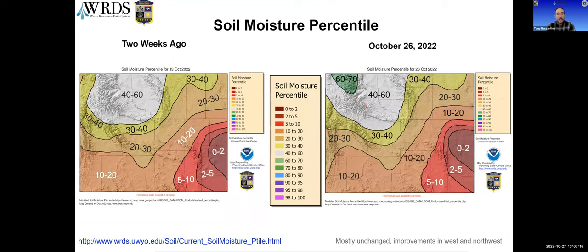This shows the change in soil moisture over the last two weeks. Not much has changed — a few improvements in the west and northwest. There's continued deficit in the east and southeast, with a whole swath running below the 10th percentile. Quite a bit of area in Goshen, Platte, Converse, and neighboring counties is in the less than 2nd percentile, which is getting pretty darn dry.